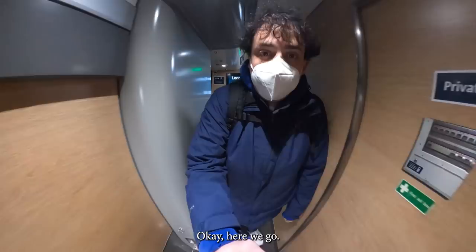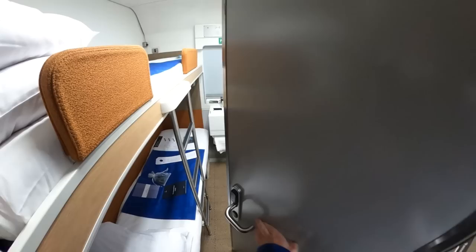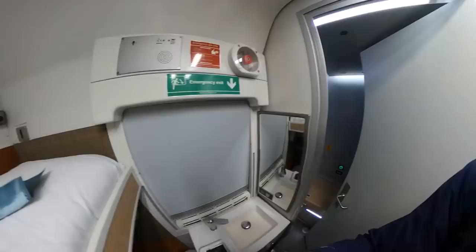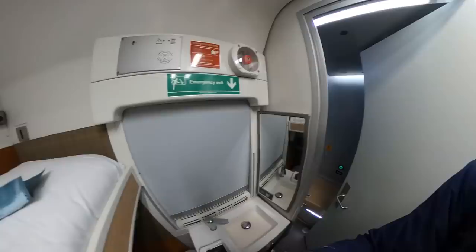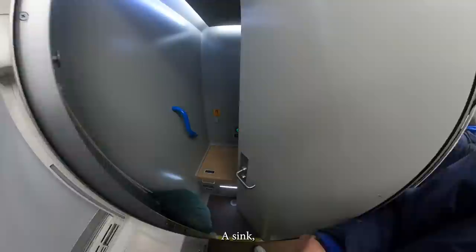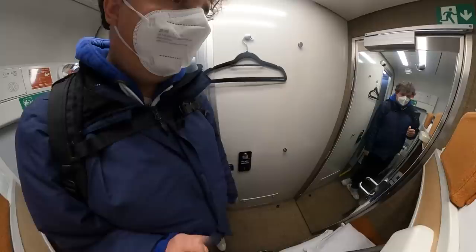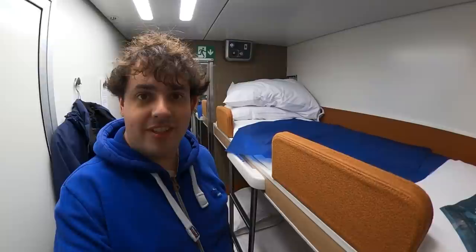Okay, here we go. God, this is a tight corridor — a very tight corridor. So I think I'm in number three. What have we got? We've got a bunk at the top, a bunk at the bottom, a sink, a loo, a shower. I think this will do for the night. I've stayed in worse looking hotels.